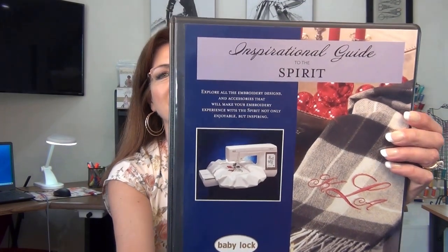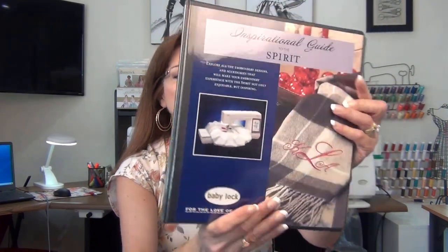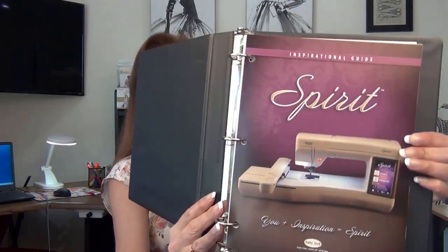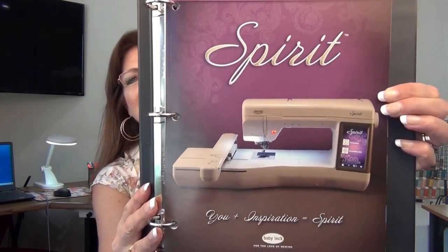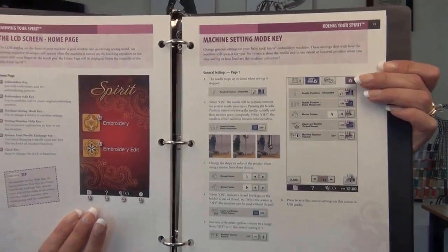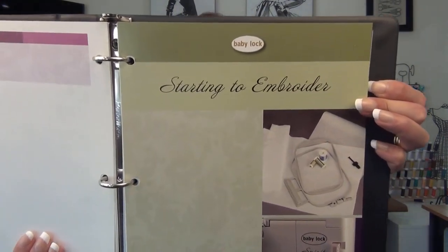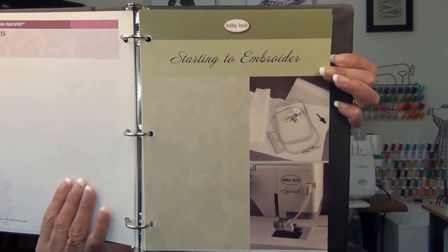The next machine is my embroidery machine. This is the inspirational guide for the Baby Lock Spirit — it's solely an embroidery machine. Look at how they have it photographed and lit. I absolutely love it. These inspiration guides are so colorful, high-quality card stock, and I do use them all the time. Look at this — "Starting to embroider." How beautiful is that?